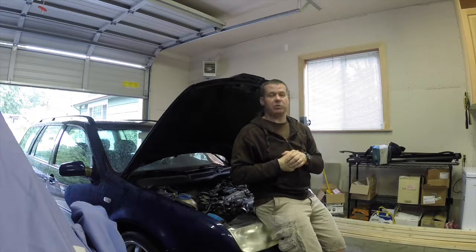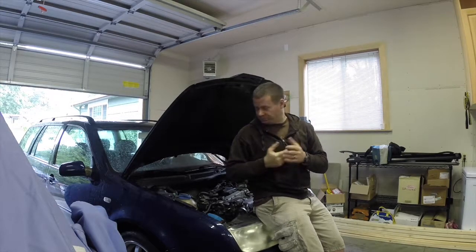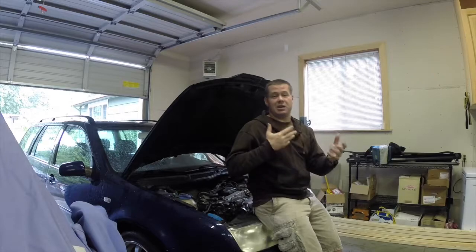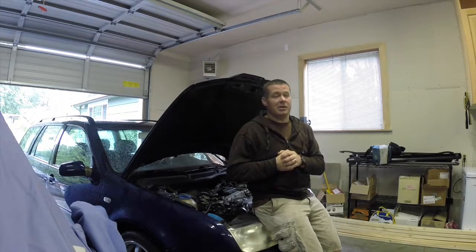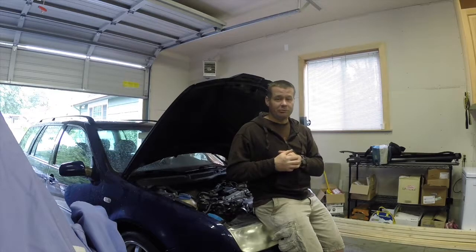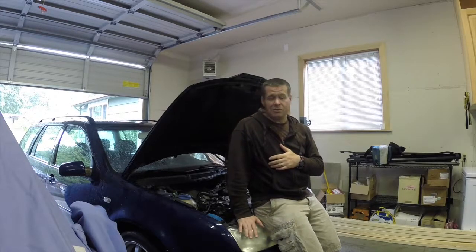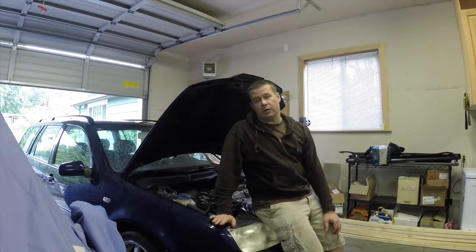Hello everybody, welcome back to another episode of Throttle Grotto. This week we are going to be on the other side of the garage. I picked up a little quick project. I'm not trying to get into like a 'B is for Build' thing where I have 400 projects laying around and no time to do any of them. This one is a quickie project - it is a 2002 Jetta Wagon, 1.8 turbo engine, automatic transmission.